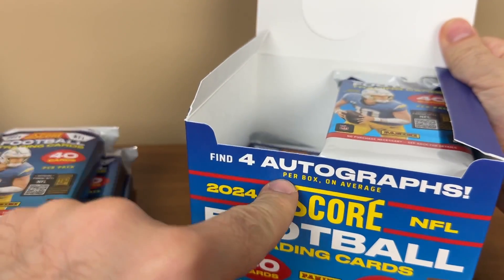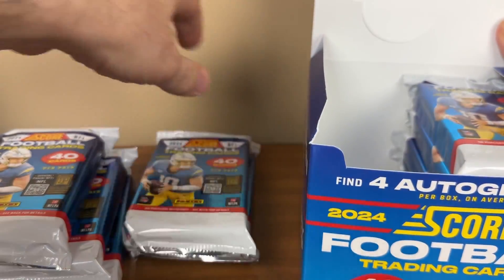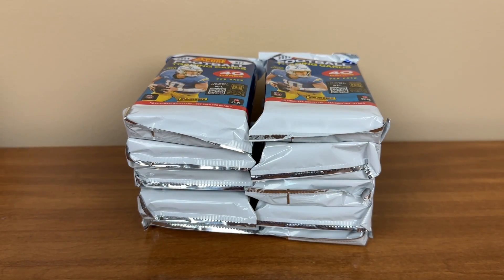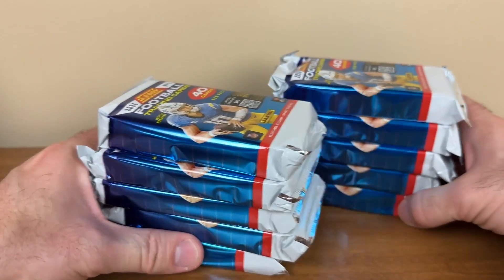I think you actually get four autographs — yeah, it says it right in front of me. Four autographs. Obviously, just because you get an autograph doesn't mean it's a high price card. Score is, I think, $2.75 a box is what these cost. So a little up there for Score cards, but that's kind of the way Panini products are.